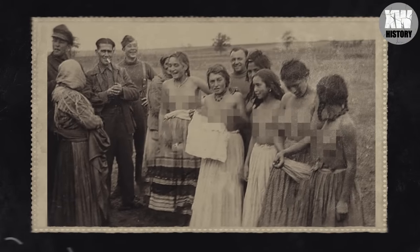Here are gypsy women with German soldiers. During World War II, they were persecuted on an even greater scale. Nazi soldiers not only molested Roma women for fun, but also sent them to concentration camps, which ultimately led to the death of hundreds of thousands of gypsies.